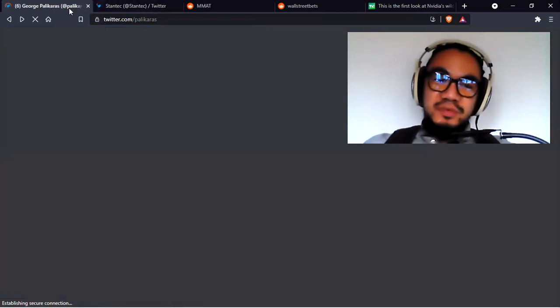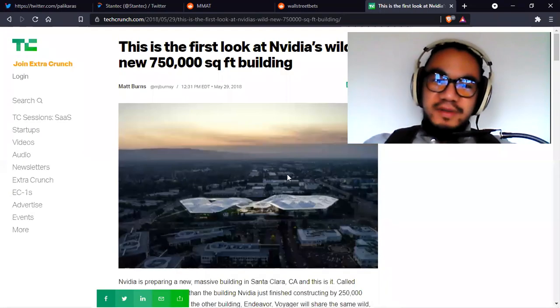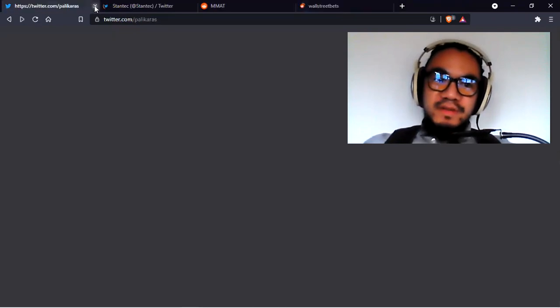That was tweeted today, and that's pretty significant news. This is showing you that this company is for real — it's serious. They're building an empire. How big is 68,000 square feet? Well, NVIDIA has a 750,000 square foot building, so this is roughly one tenth the size of NVIDIA's. That is still a large building. So they're building an empire.